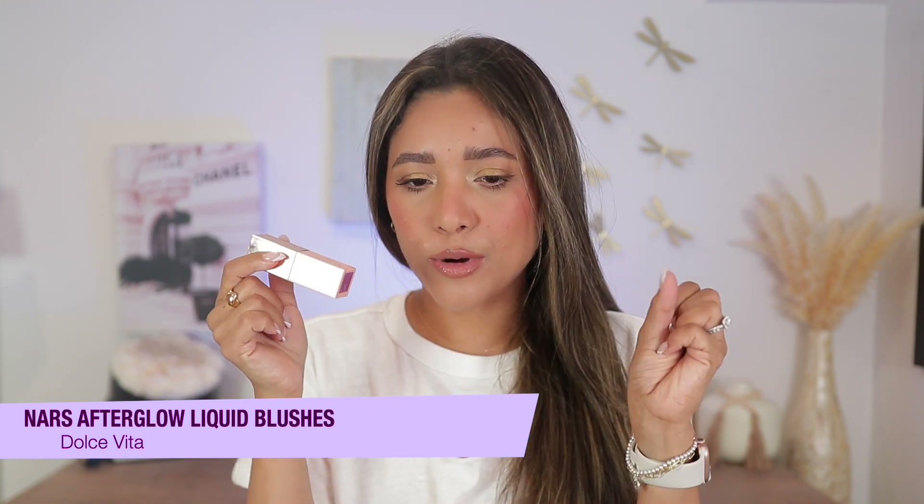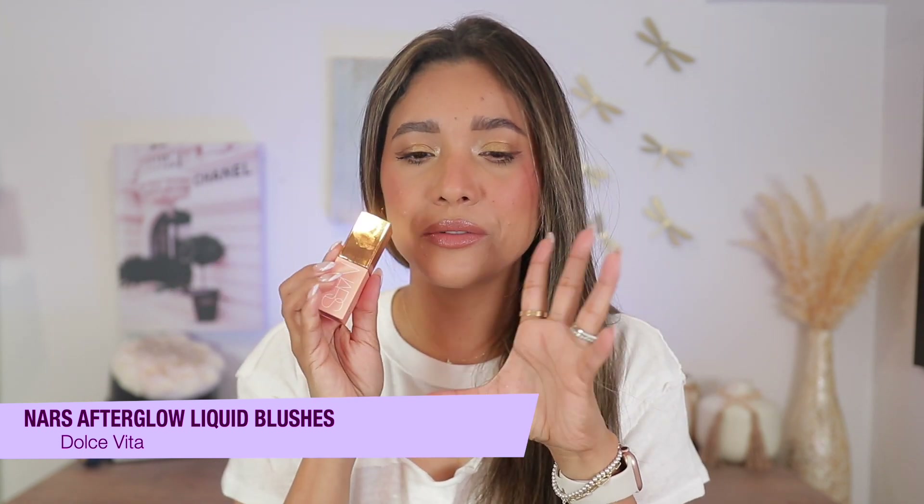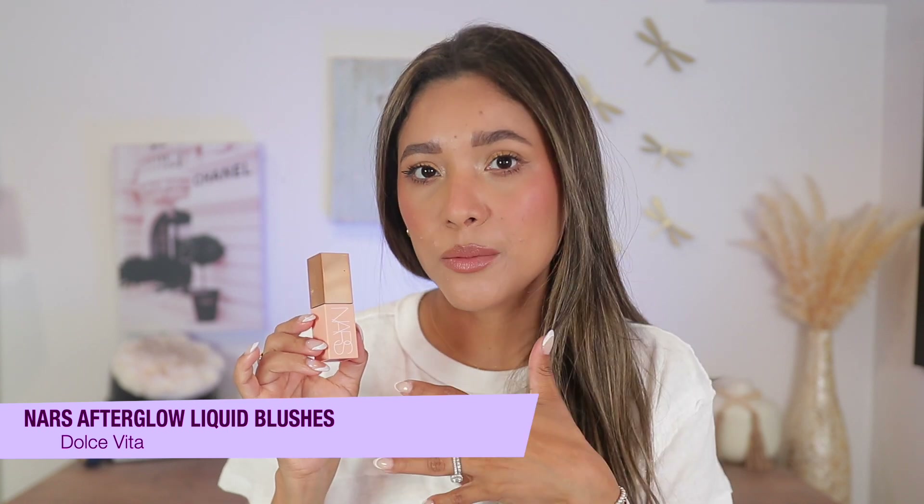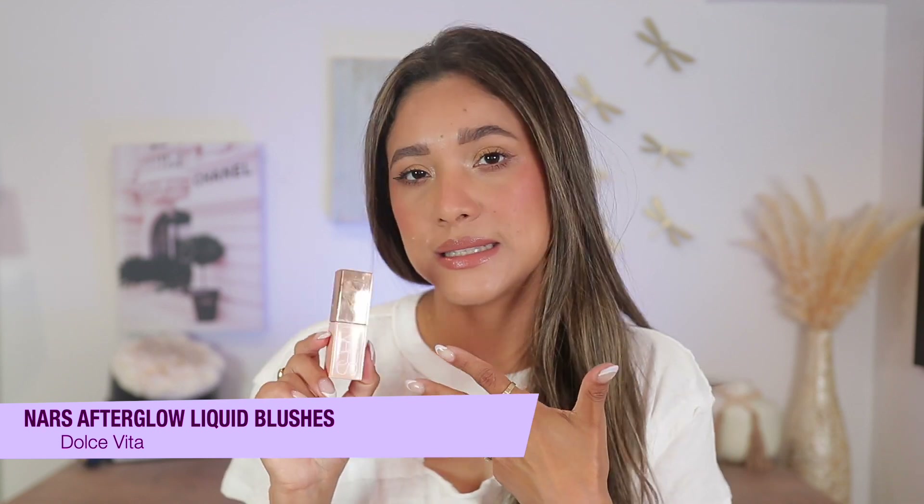NARS released their liquid blushes and I have two shades — Dolce Vita and Wonderlust. This product is a little hard to work with; it requires you to take your time. Depending on your base — if you're wearing something very lightweight and glowy, you can apply this without setting it, no problem. But if you've set your base, this will pick up your foundation. It is a good product, very glowy, and blends out beautifully for a no-makeup makeup day or if you're not wearing makeup and want a little color.